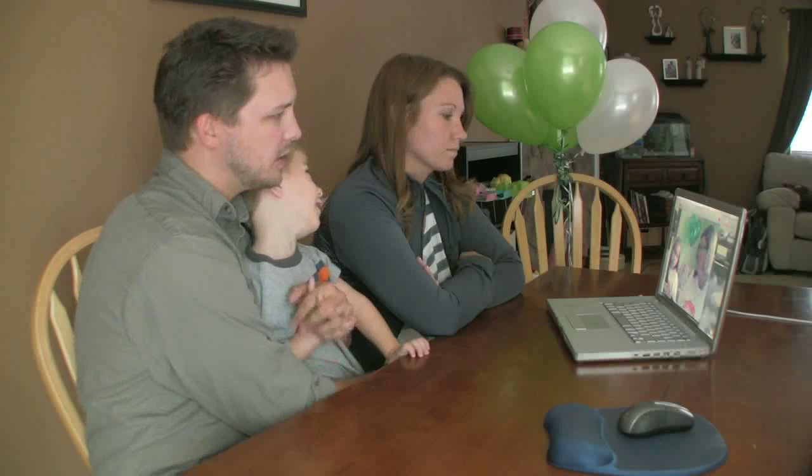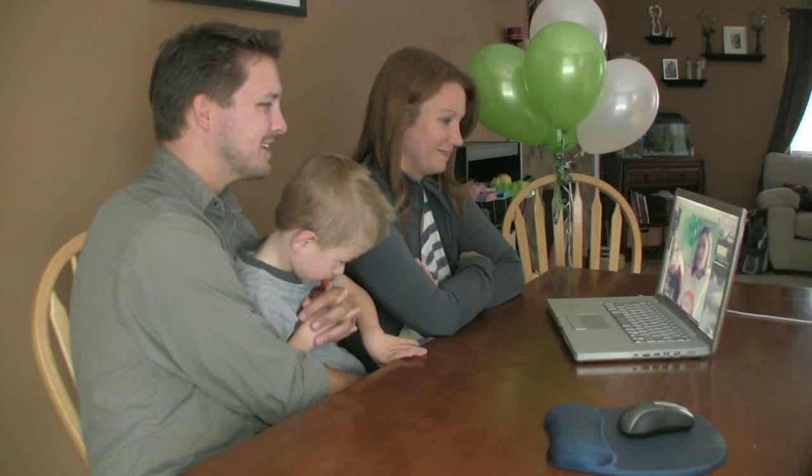This week is Mitochondrial Disease Awareness Week, and our challenge is to educate other people about mitochondrial disease. We're both wearing our Mito Awareness shirts today.